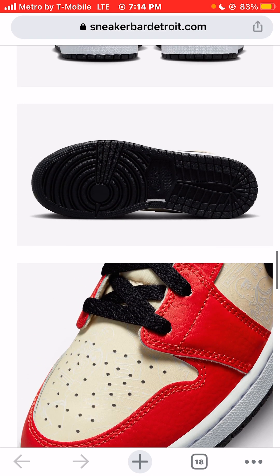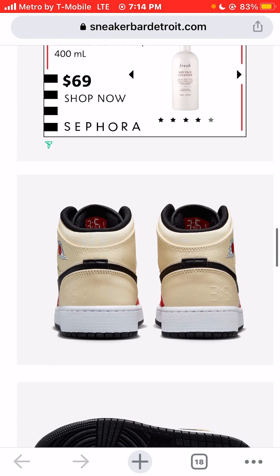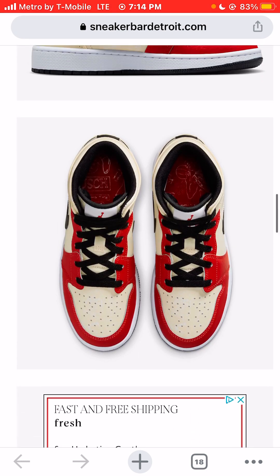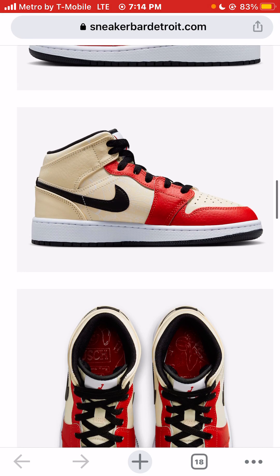The sole is black — I'm definitely a fan of black soles. I live here in Las Vegas, so you can imagine what a white sole looks like after walking up and down the Las Vegas strip. So I'm definitely a fan of the black sole on these sneakers.